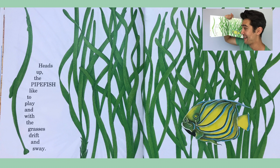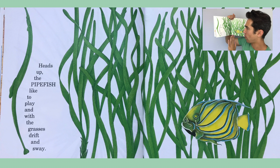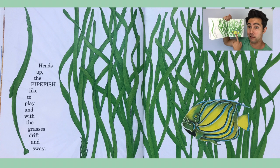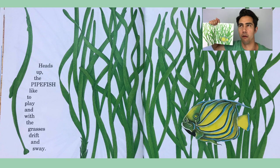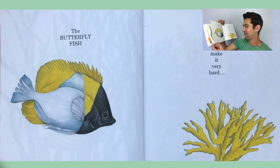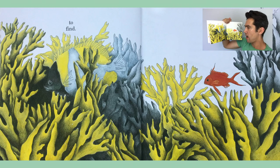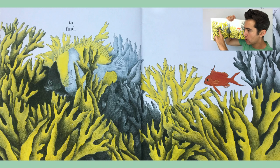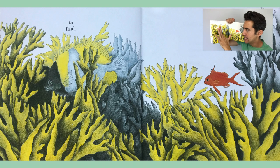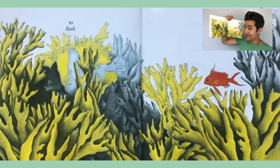The pipe fish like to play and with the grasses drift and sway. It's hard to tell what's grass and what's a pipe fish — this fish is so confused, like 'Where did that pipe fish go? It was here just a second ago.' The butterfly fish has been designed to make it very hard to find. I can see it right there — look at how its dark face blends in with the shadows and the yellow parts of the body blend in with the beautiful yellow coral.